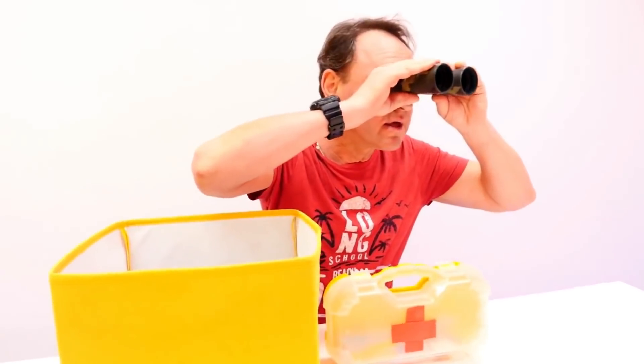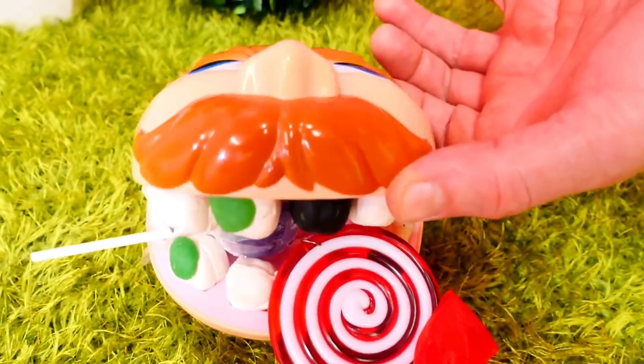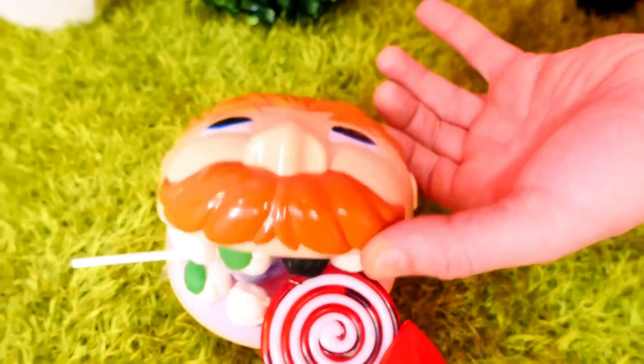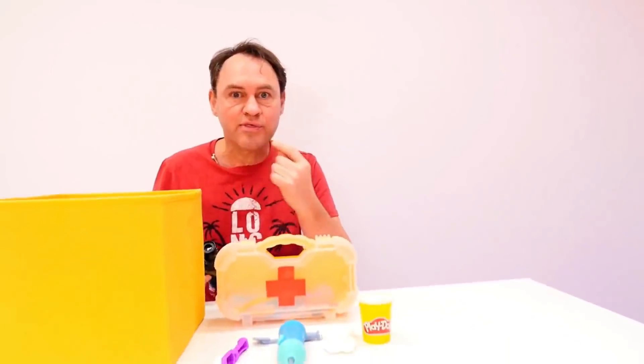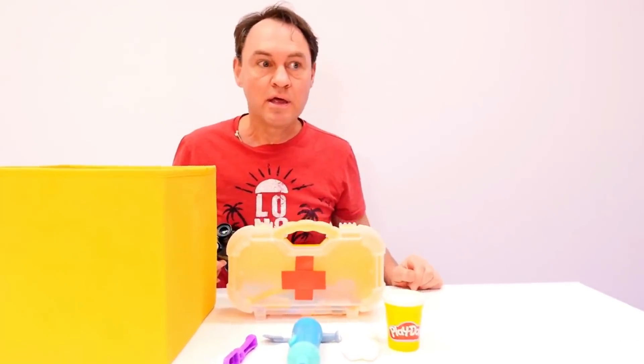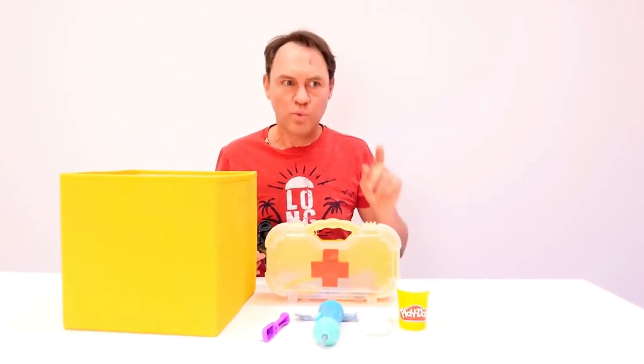Let's have a look through the binoculars one more time. What can we see? Oh, look over there! Oh, did you see that guy? Did you see his teeth? They were very bad. He's eating too many sweets — he had two lollipops in his mouth at the same time! We need to tell him not to eat so many sweets.